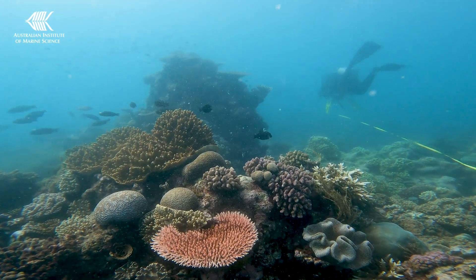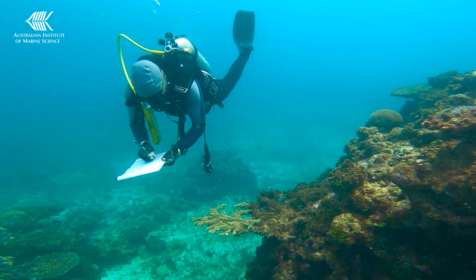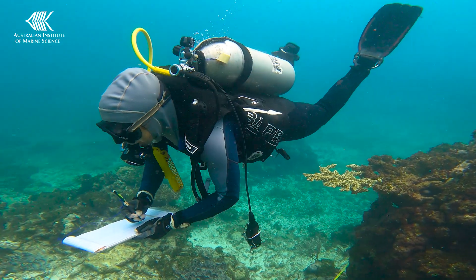To compare the data consistently, all our surveys are located on the reef slope of every reef. This is typically the most diverse area and also the most practical. Together, these components capture representative areas of the entire reef.